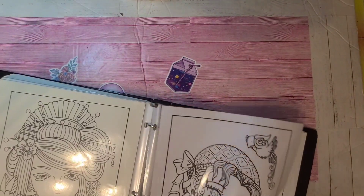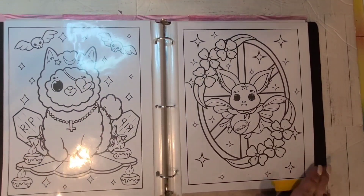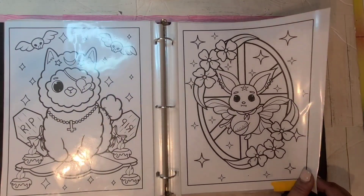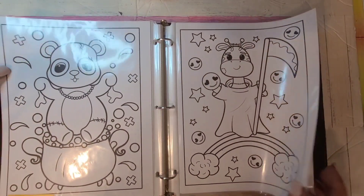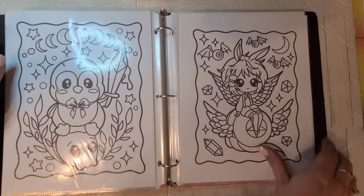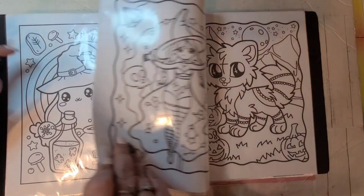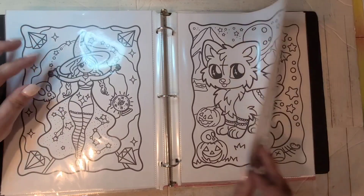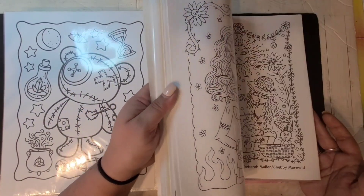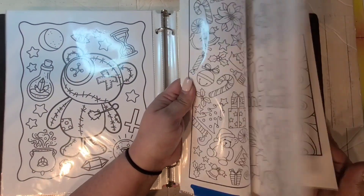This was a creepy pastel goth coloring book. Carlin Douglas does a spooky sweet coloring book and there are these pages here. I love this picture and stuff like this, so I'm looking forward to coloring some of these.